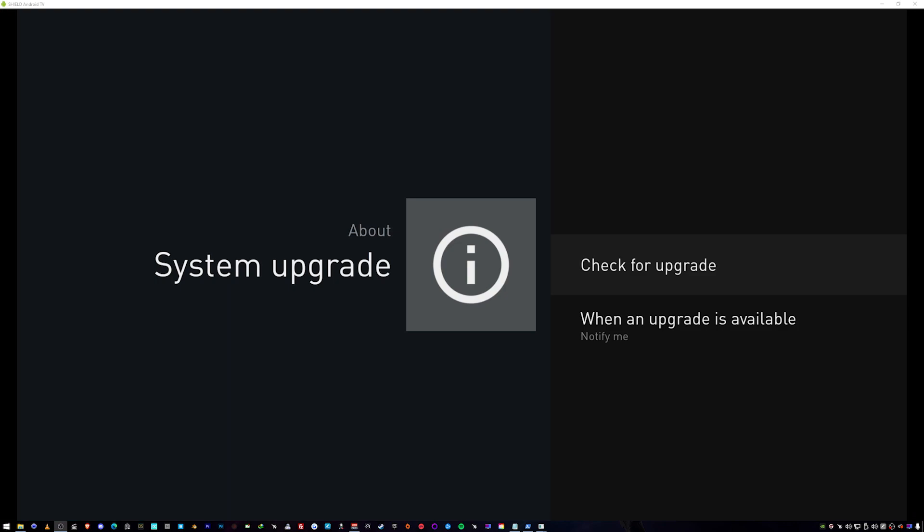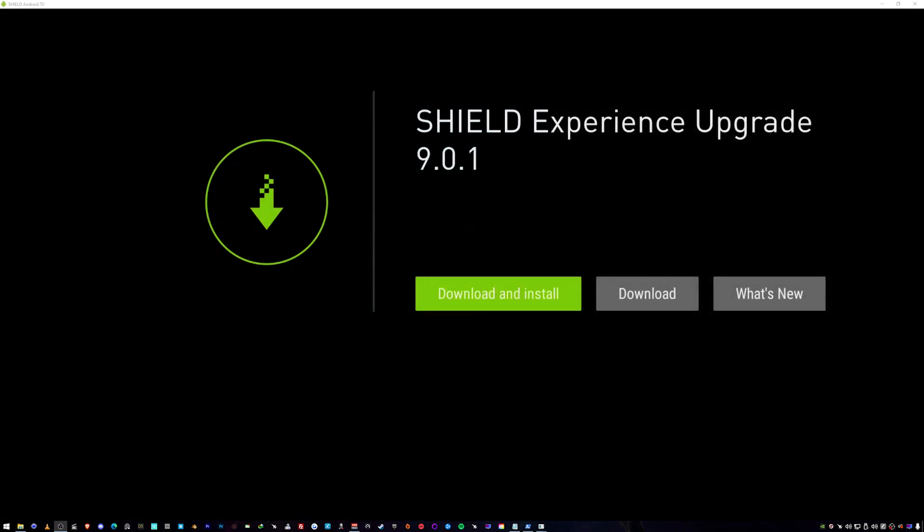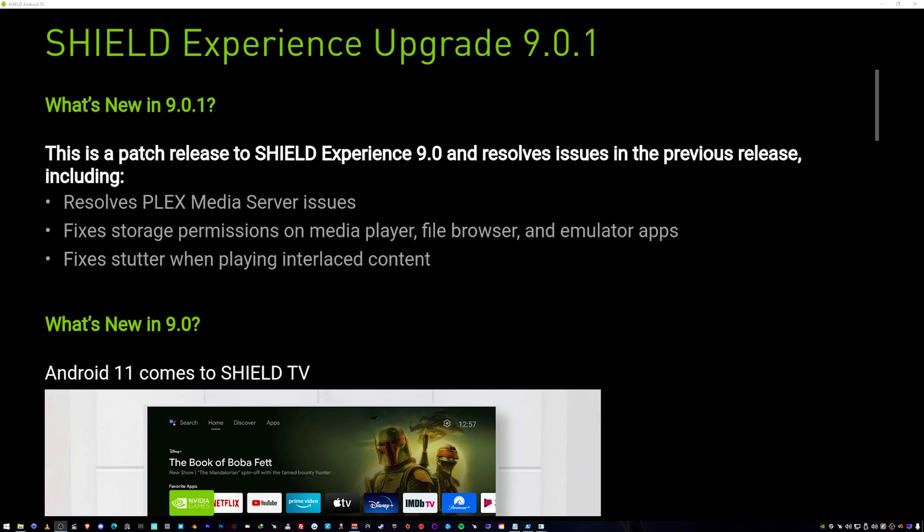Check for the upgrade. And here we go — we have something called SHIELD Experience Upgrade 9.0.1. Before you download and install, it's recommended that you check out what's new, because it's important to read about the update, considering what happened last update.